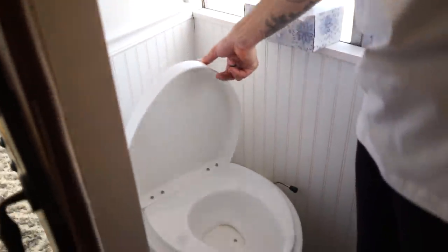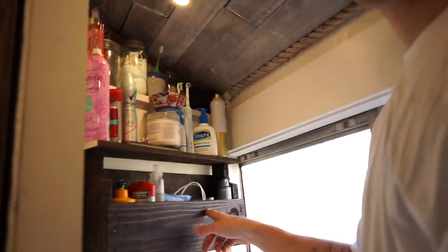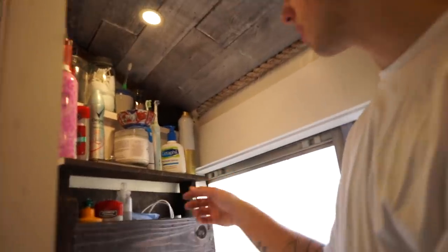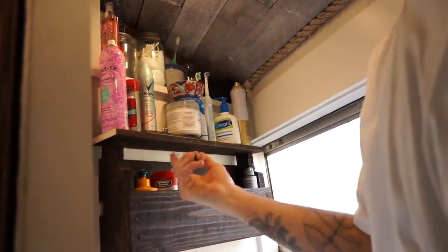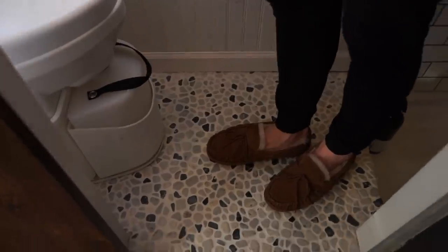It's pretty good. The only annoying thing is the pee section fills up super fast — we probably have to empty it every one to two days, which is really annoying. The number two section we haven't actually emptied yet. Then we've got this pallet shelf — we made this, cost us nothing — just all of our bathroom stuff. We went with a tiled floor and I really like how this turned out, it looks super cool.